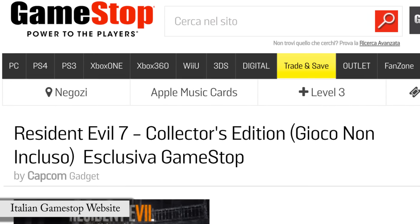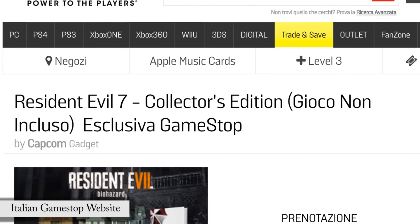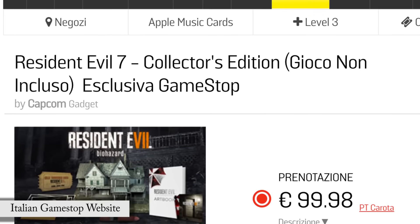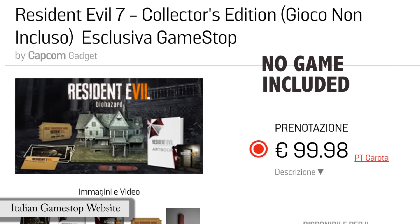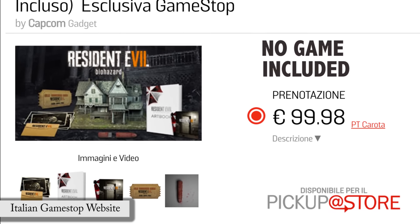The interesting thing about the Italian site is that it mentioned that the collector's swag could be purchased as a standalone item, meaning that those who pre-ordered the game, as long as they didn't pre-order the deluxe edition, wouldn't be double dipping if they wanted this newly announced version. The standalone might be as high as $110 though, and there's probably a discount if you buy it altogether.